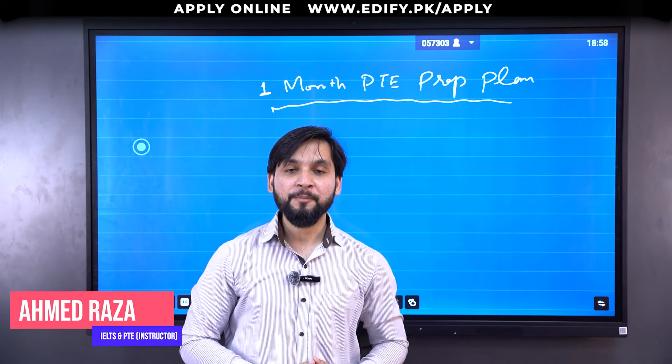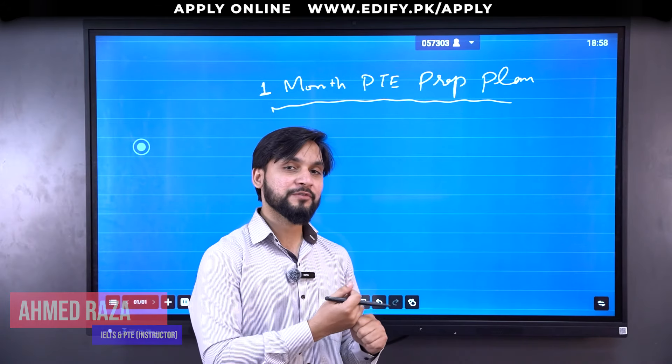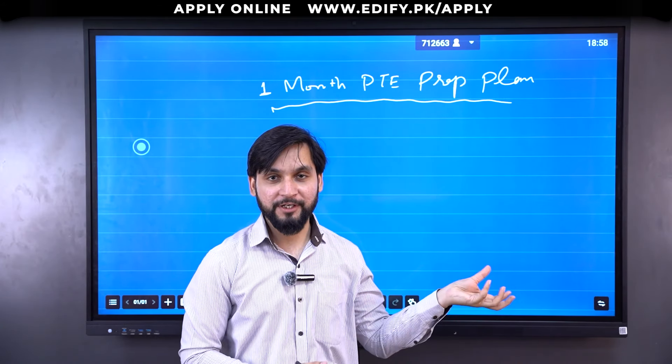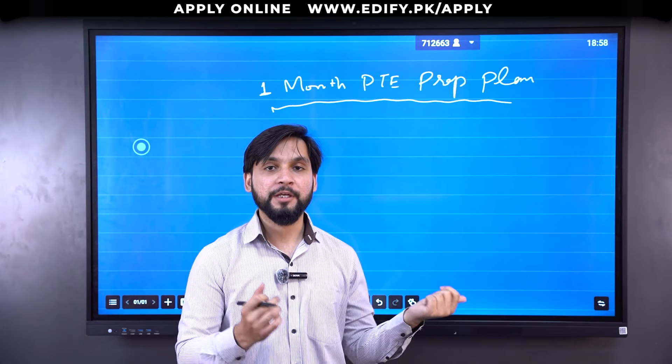Assalamu alaikum, welcome to another video. I am Ahmad, one of the IELTS and PTE trainers at Edify Group of Companies. In today's video, I am going to talk about a one month preparation plan for the Pearson Test of English. If you are doing this or want to do this, this video is going to be for you.